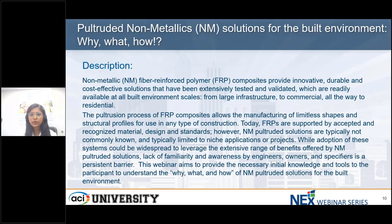Let's get started with a short description of today's webinar. This webinar will explore the use of non-metallic fiber-reinforced polymer composites as cost-effective solutions for the built environment, offering limitless shape possibilities through the pultrusion process, by addressing limited awareness among professionals. It aims to provide participants with the necessary knowledge and tools to understand and implement non-metallic pultruded solutions.